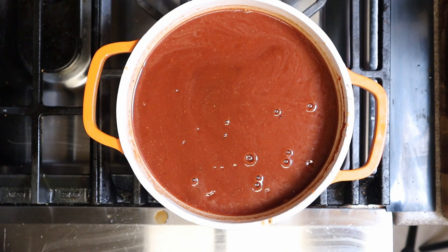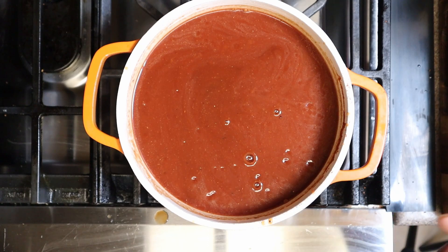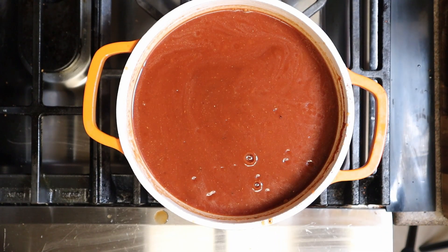We're going to let this simmer for about 30 minutes. The ribs still have about three hours to go, so this will be ready well before they're done. This is super easy.